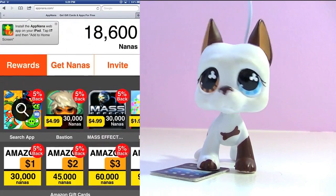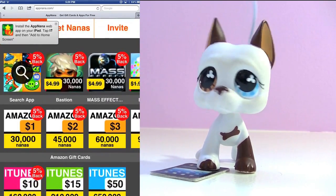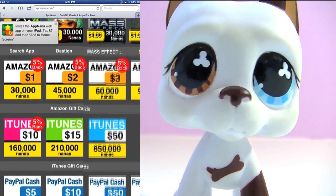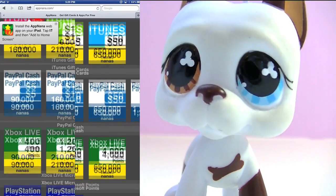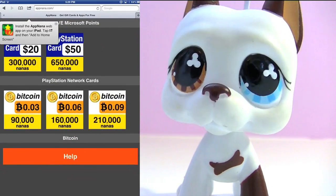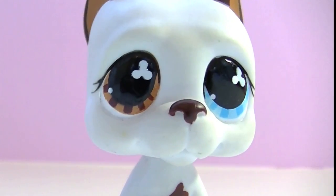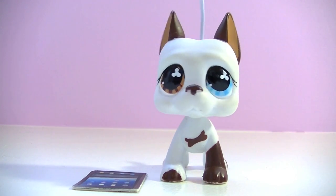So as you can see, here on the homepage, you can redeem your nanas for all sorts of sweet rewards. You can get paid apps for free, Amazon gift cards, iTunes gift cards, PayPal cash, Xbox points, PS3 points, and Bitcoin. Free. Do you like free stuff? Cool! So do I.